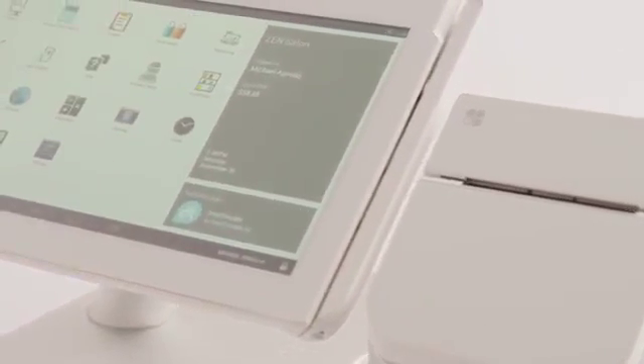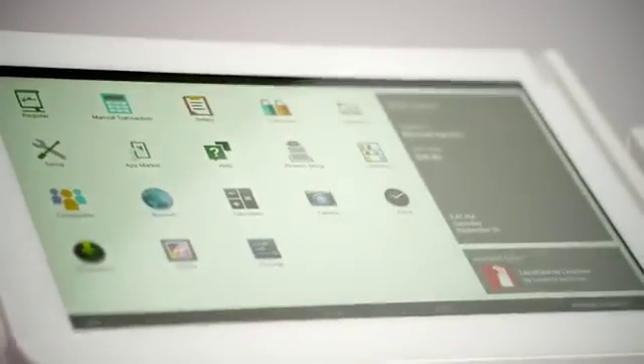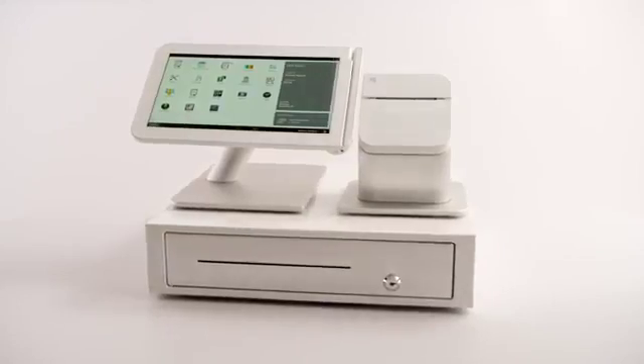Clover Station features a touch screen display, card swiper, barcode scanner, and comes loaded with all the essential apps. You also get a high-speed receipt printer and a matching cash drawer.